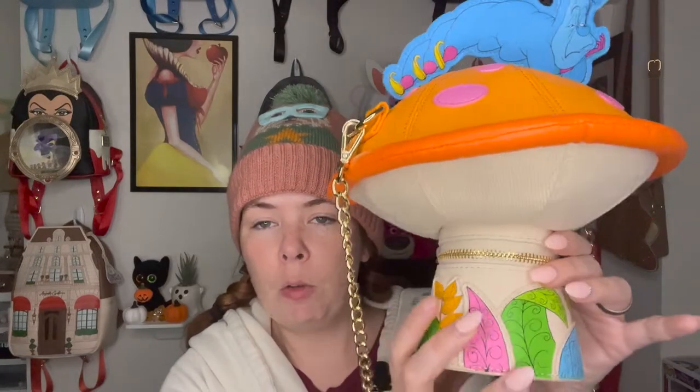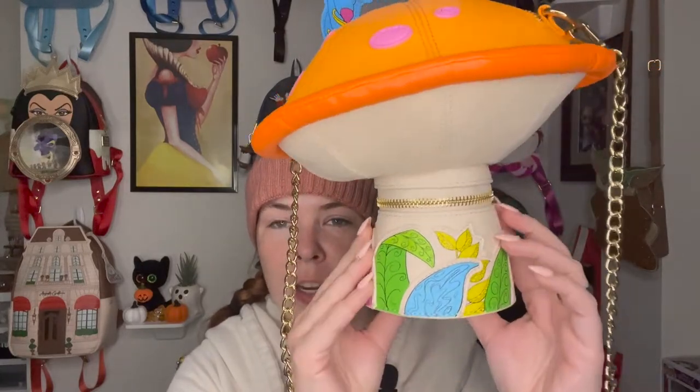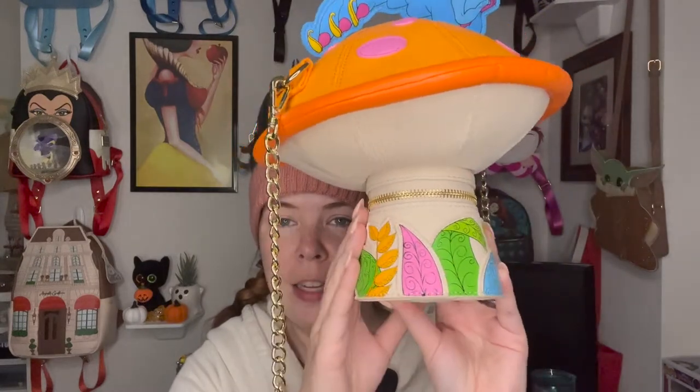It doesn't go all the way around, and realistically you're wearing this as a crossbody with the flat side against your side, so they didn't need to put it all the way around. The only reason they could have is that these bags are nice display pieces when you're not wearing them. Maybe including it all the way around could have been nice for display purposes, but it didn't really bother me. I love that the leaves aren't just one color — they're vibrant and true to Wonderland.